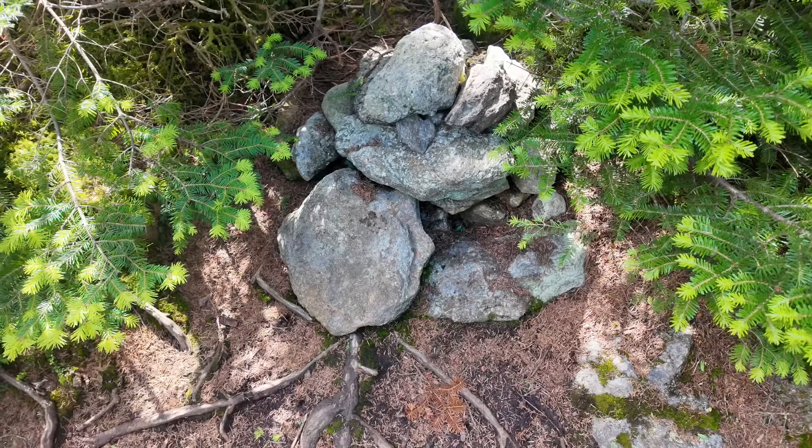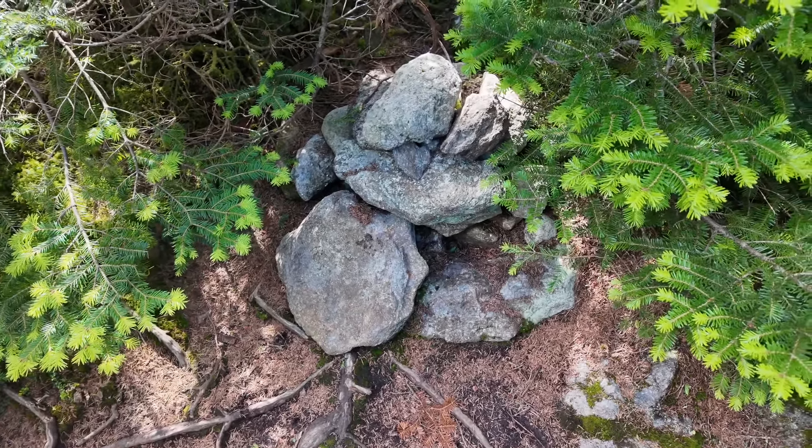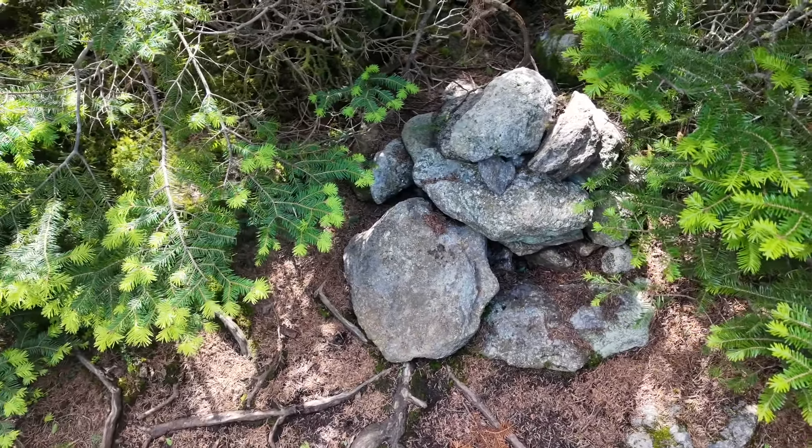We are standing at the summit of Middle Carter. I don't understand this 4,000-footer list - South Carter and Middle Carter have zero views, but Mount Height had a 360-degree view and it's a higher mountain and it's not on the list. Let me show you the summit of Middle Carter - that's it, right there, marked by these rocks. That's why I think it's ridiculous.